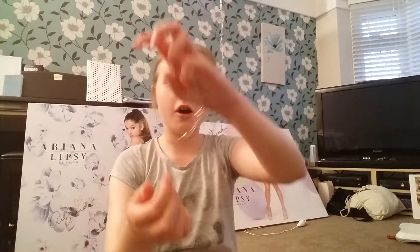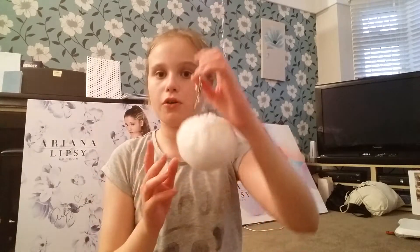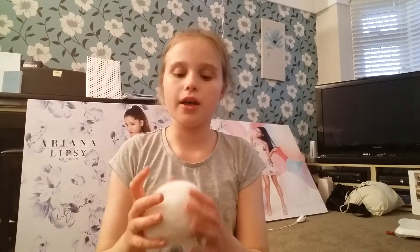I also have a bracelet somewhere here. This is a heart bracelet and it's very cute. I also have some key rings. So this is a pom-pom key ring and it reminds me of her fragrance and the key ring that you get with the fragrance. I like squidging this — it's very soft.